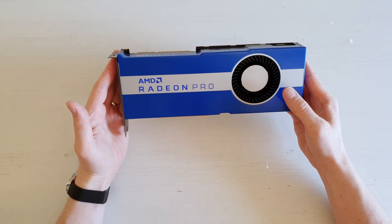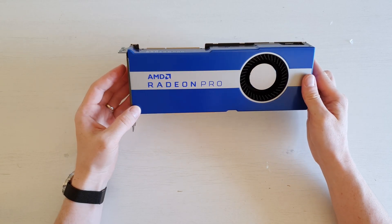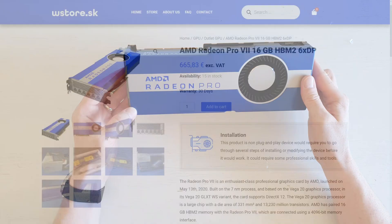I'm going to make a full detailed review of this graphics card to see what we can achieve in productivity workloads and in gaming.